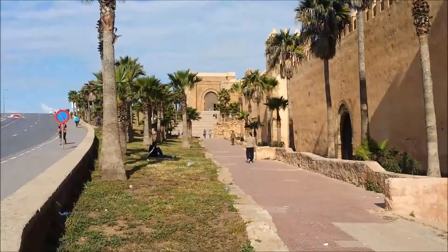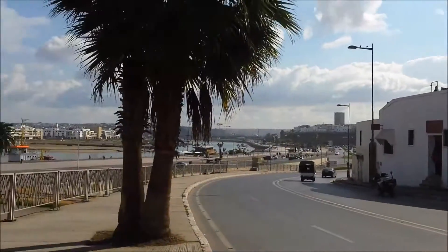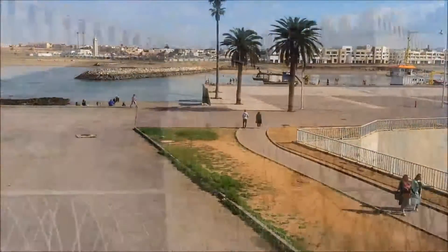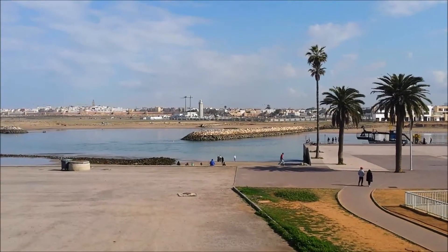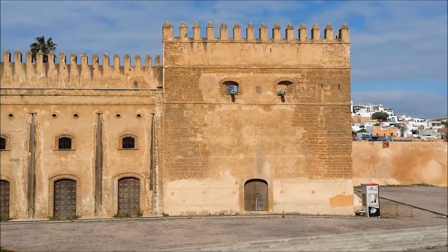I wanted to go in but there were touts and wannabe tourist guides. There are arts and handicrafts over there. This is the other side of the beach and there's the citadel. It's actually a good place to chill — you could surf, play football on the beach, and the scenery is also great.